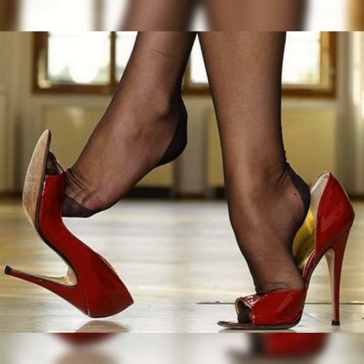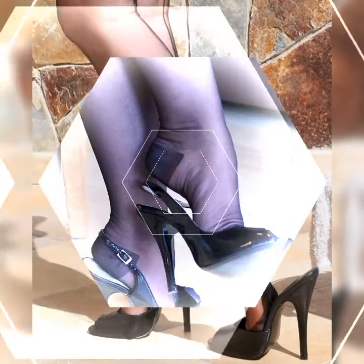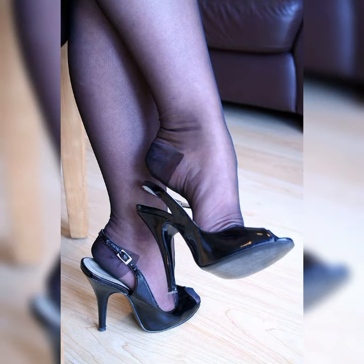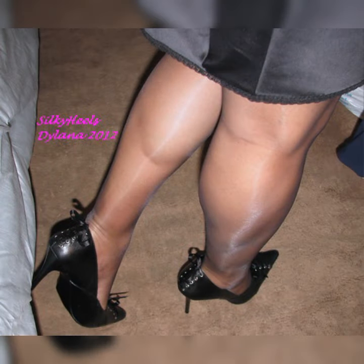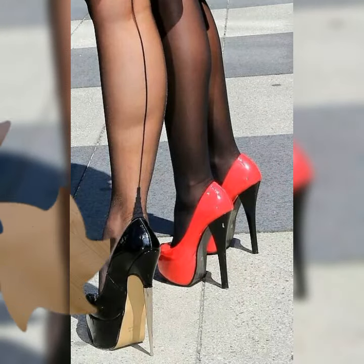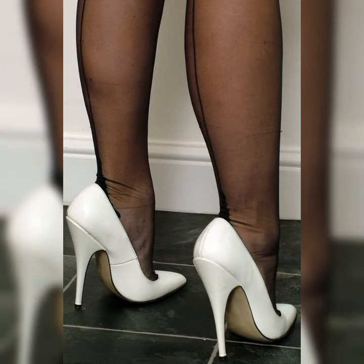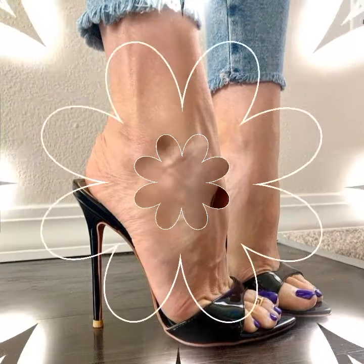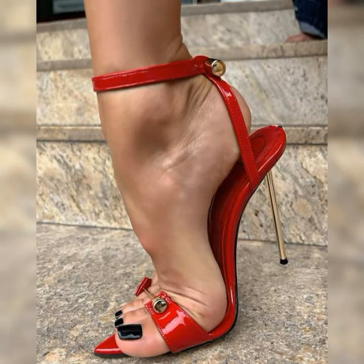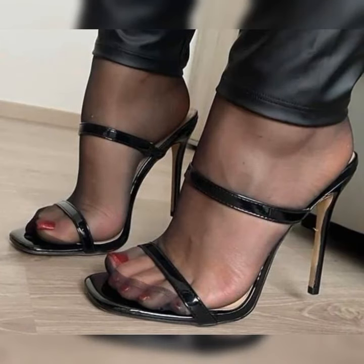When it comes to wearing stiletto high heel sandals, it's important to keep a few things in mind. Firstly, practice walking in them before you head out. They can elevate a simple jeans and top combination or add a touch of elegance to a formal dress. Just be sure to choose a heel height that you feel comfortable and confident in, and remember to take a break and give your feet a rest when needed.